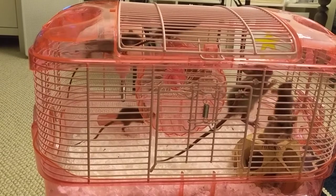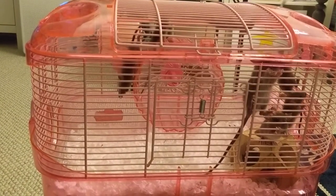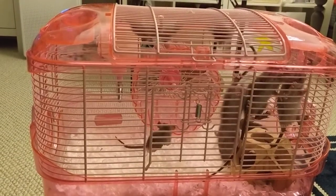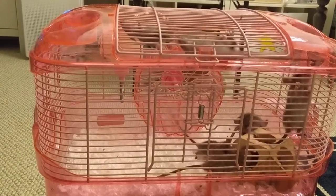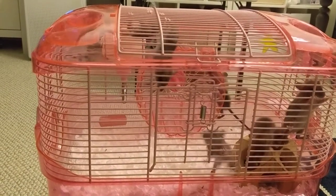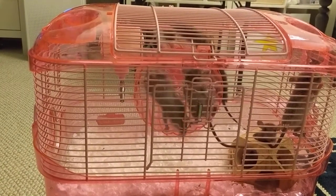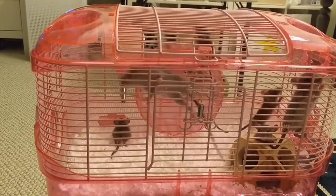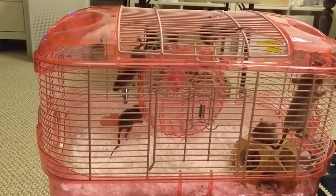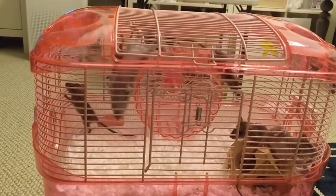They seem pretty happy. I'll see if we can tame them so they're not as skittish and are easier to handle. If I can, then we'll let people adopt them. We have to be honest — right now they are a bit skittish and very quick, so that is a challenge.